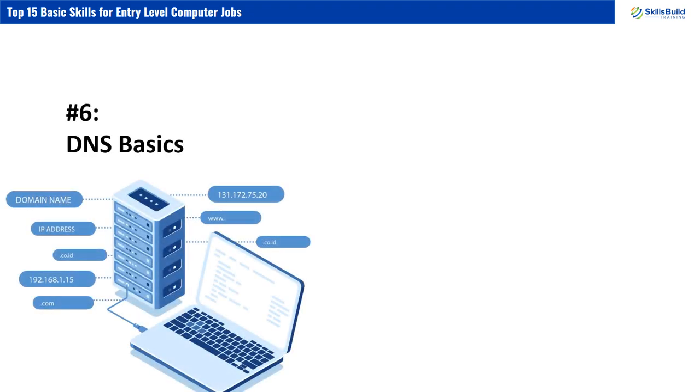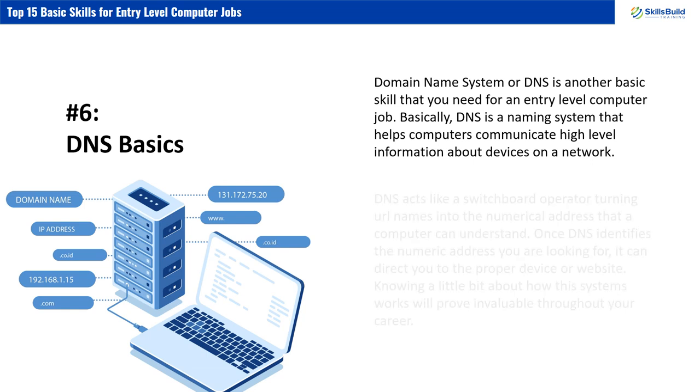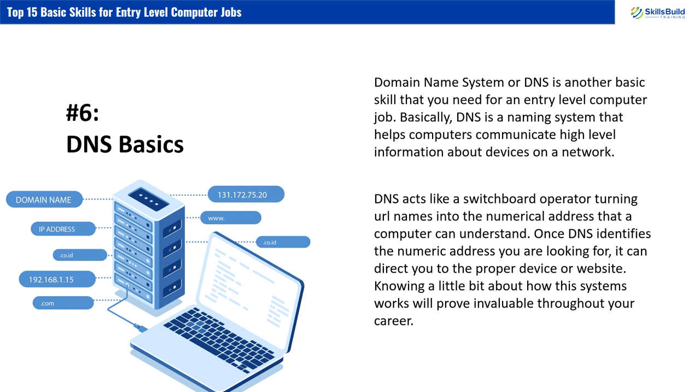Number 6: DNS Basics. Domain Name System, or DNS, is another basic skill that you need for an entry-level computer job. DNS is a naming system that helps computers communicate high-level information about devices on a network. DNS acts like a switchboard operator, turning URL names into the numerical address that a computer can understand. Once DNS identifies the numeric address you are looking for, it can direct you to the proper device or website. Knowing a little bit about how this system works will prove invaluable throughout your career.